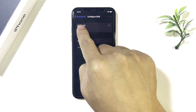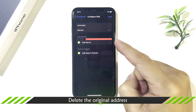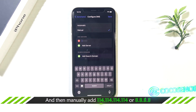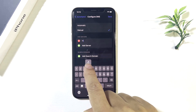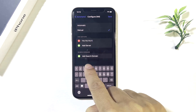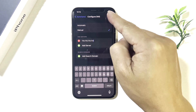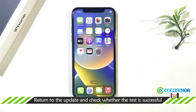Tap Manual. Tap the original address and tap Delete. Now tap Add Server and manually add the DNS servers. Finally, try to update the iOS again.